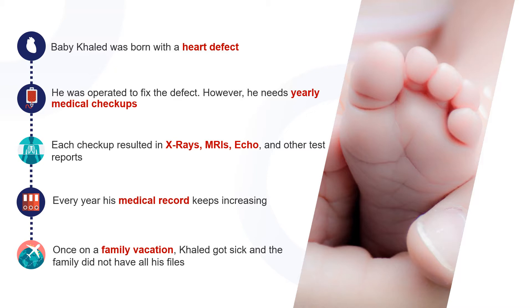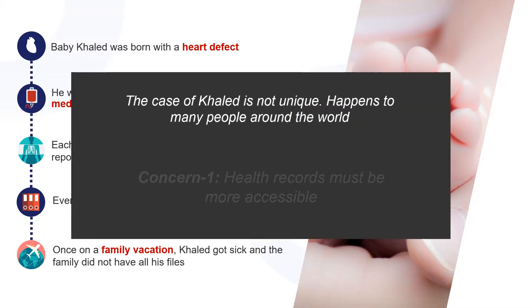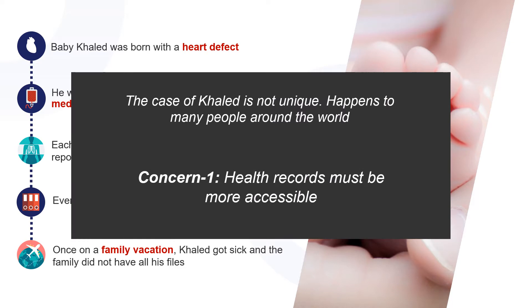And once Khaled got very sick but his family didn't own any of his medical files, they would have to go through the process of having checkups done once again. This creates a huge concern and compromises patient well-being.